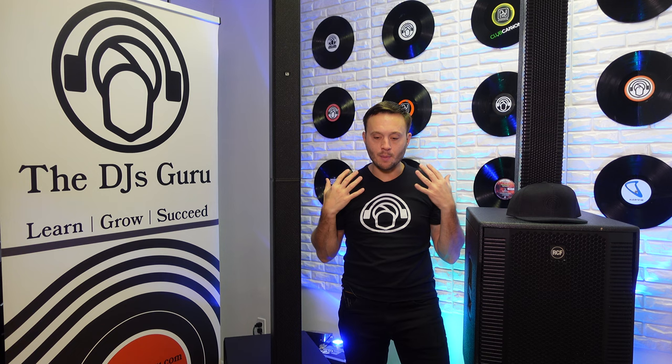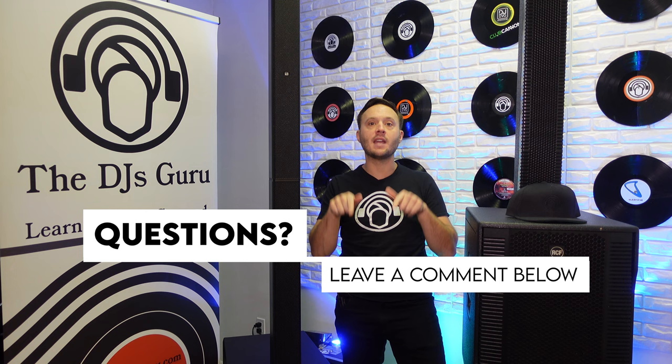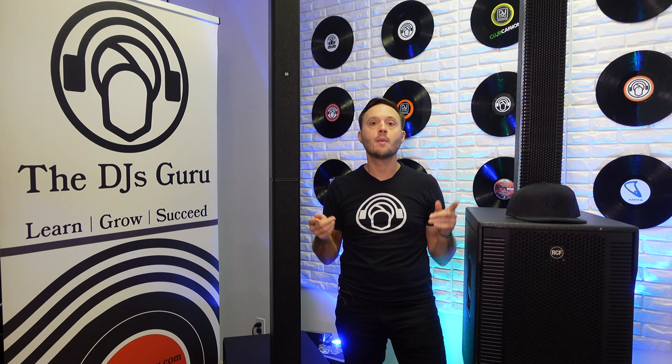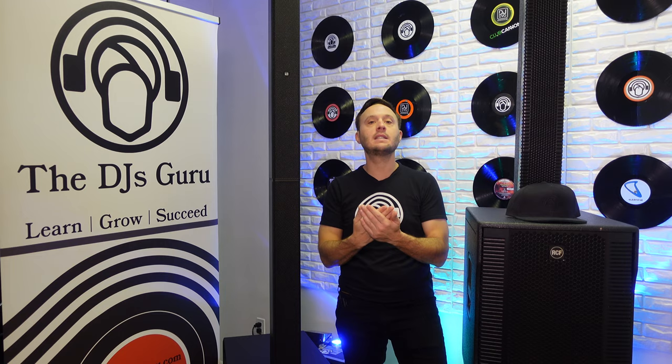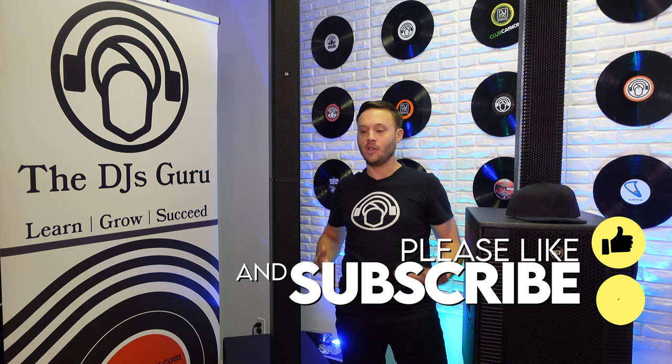We're going to compare the footprint, the size, the features, the sound — everything. Make sure you're checking us out at DJsGuru.com. If you have any questions, reach out to us there or drop your comments down below. If you're looking to make a purchase, check the description for a clickable link. And of course, always consider subscribing. We're going to continue to come at you with comparison videos just like this to answer questions that you have.